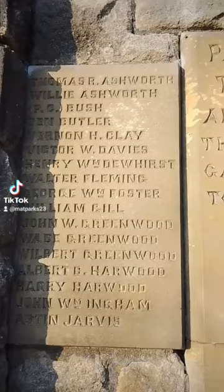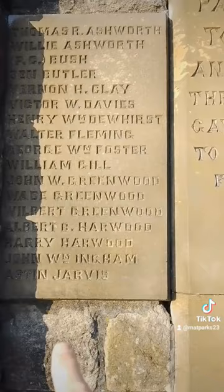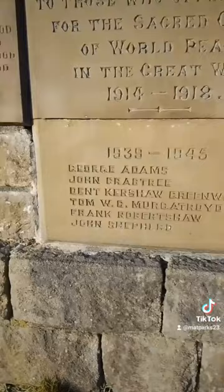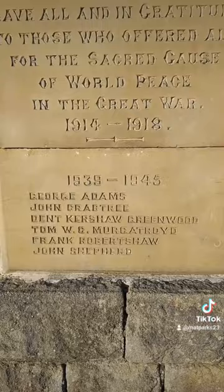Some of the names we have photographs and hopefully graves for are Willie Ashworth, Henry Dewhurst, Aston Jarvis, Albert Harwood, and Ethelbert Redman — all from the First World War. And I think we should be able to find John Crabtree from the Second World War. Just to point out, there's no specific reason for those names specifically — I'm not ranking them any differently to anybody else on here, and they're all far braver than me. It's purely because we can find a photograph and hopefully the grave.